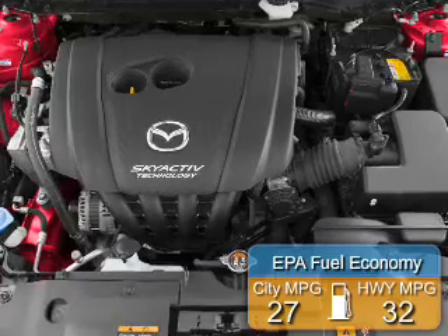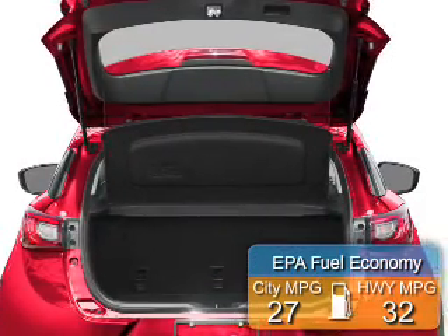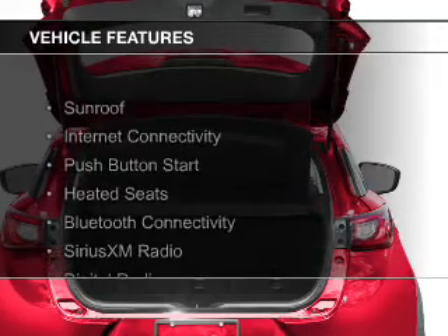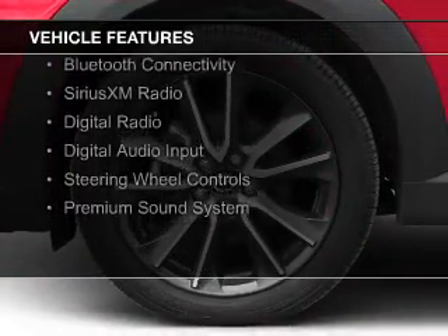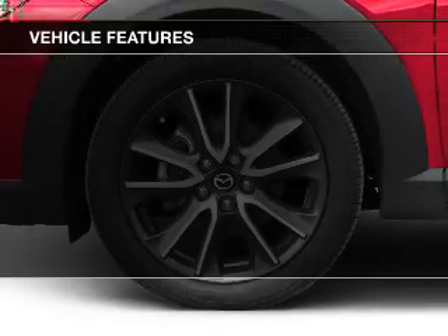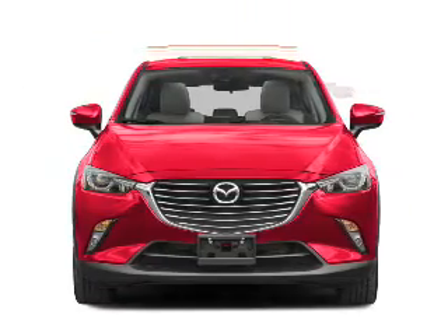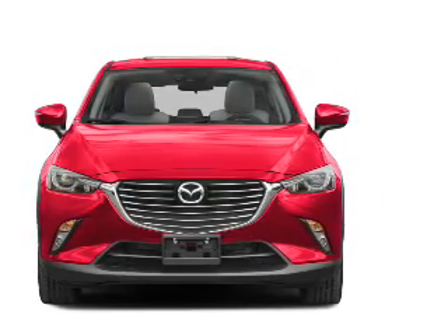Great fuel efficiency saves you money by requiring fewer trips to the gas station. The features include a sunroof, push-button start, heated seats, Bluetooth connectivity, Sirius XM satellite radio, digital radio, digital audio input, steering wheel controls, and a premium sound system.